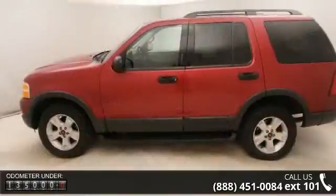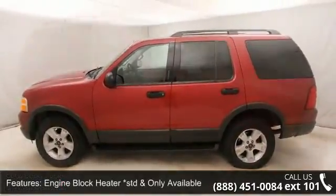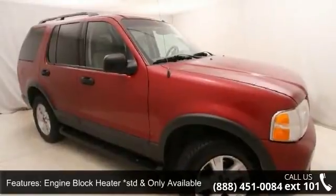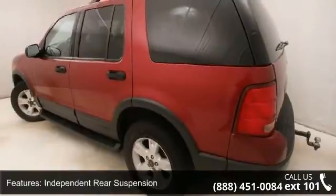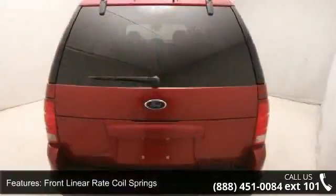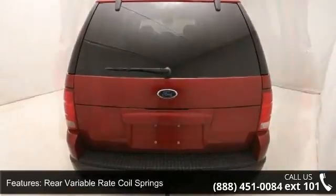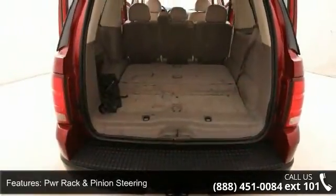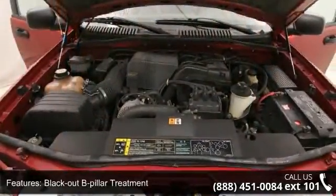This vehicle's top features include engine block heater — standard, only available in ACK, MN, ND, SD, MT, and WY — 3.55 axle ratio, independent rear suspension, front linear rate coil springs, rear variable rate coil springs, power rack and pinion steering, power four-wheel disc brakes, black B-pillar treatment, and faceted reflector quad-beam headlights and fog lamps.